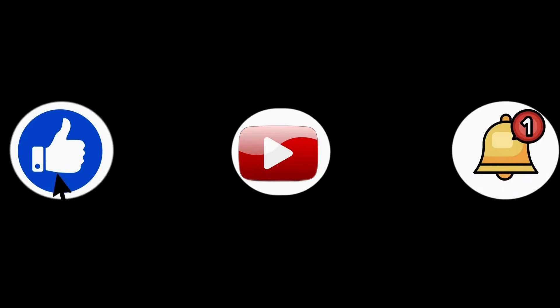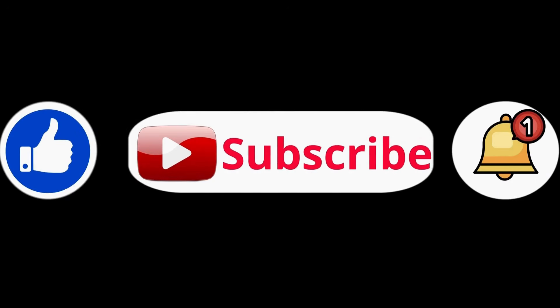Thank you for watching. If you enjoyed this video, don't forget to like, share, and subscribe for more insightful content. See you in the next video.